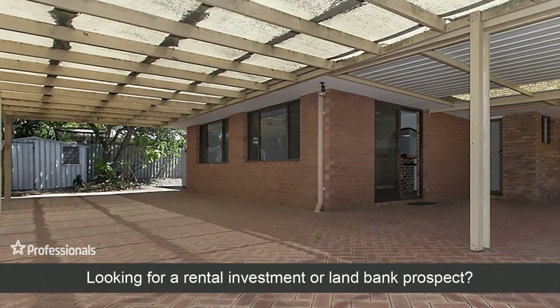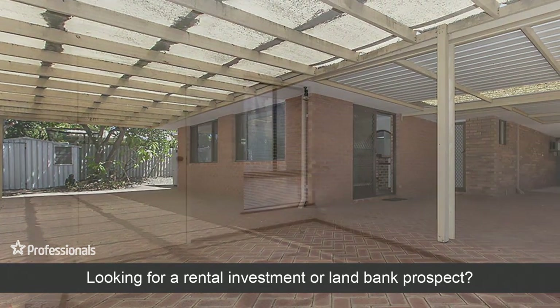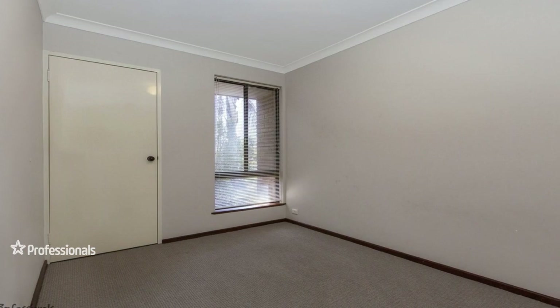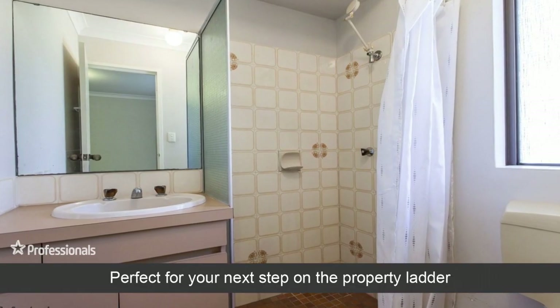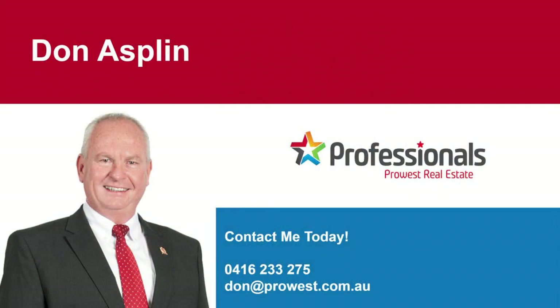Looking for a rental investment or land bank prospect? Perfect for your next step on the property ladder. So don't delay, contact us today.